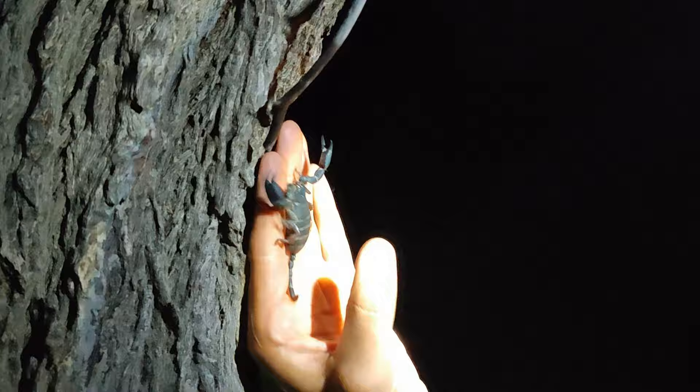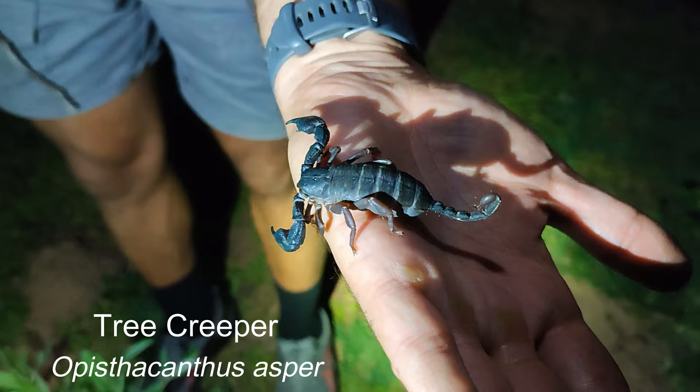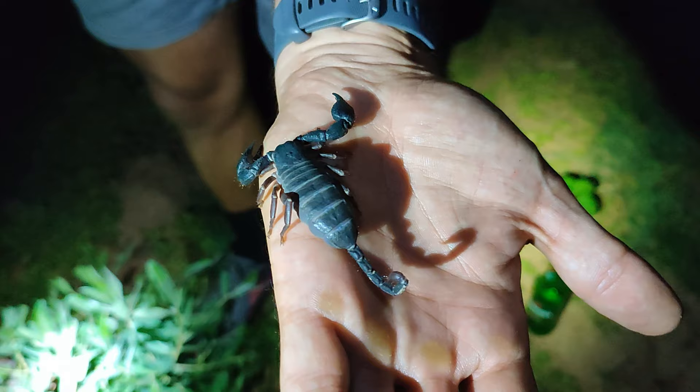So what we've got here is what I presume is a bark scorpion — I'll confirm — and Peter is doing well in picking it up. You can see that it will not be very venomous. That thin tail tells the story, so well done Peter. Good find.